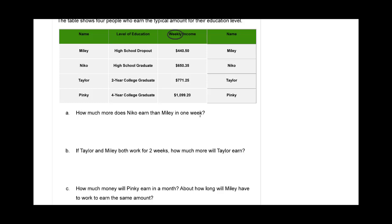Alright guys, how much more does Nico earn than Miley in one week? Nico earns six hundred fifty dollars and thirty five cents. And then Miley — if we had comments available on our YouTube video there would be such a battle over that — Miley has four hundred forty dollars and fifty cents. So let's take a look at the question again: how much more does Nico earn than Miley in one week?